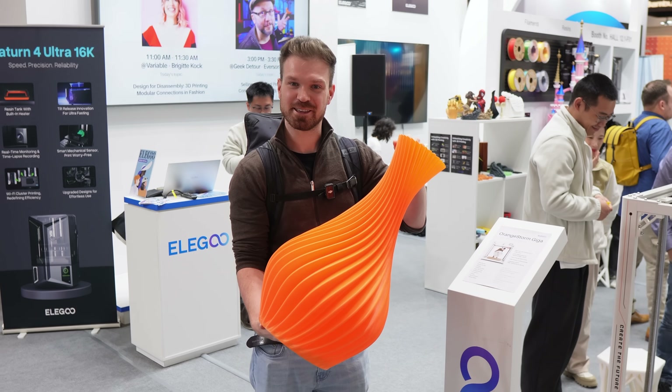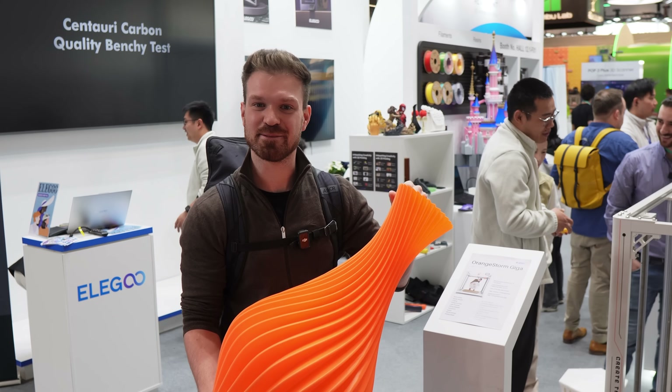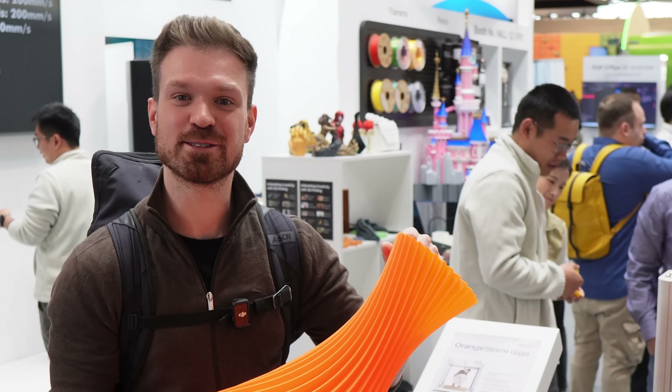Things like this printer — I think it's something that makes it worth coming to this conference. Super impressive.